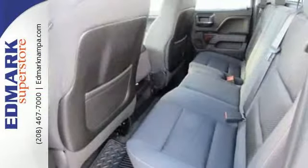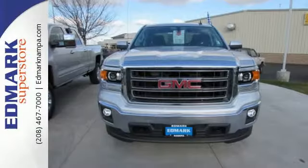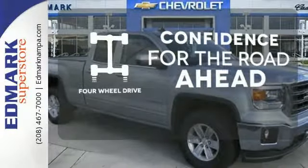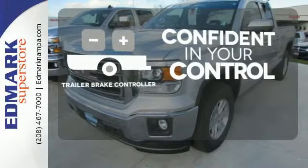Trailer sway control, intelligent brake assist, StabilityTrak, and a tow haul mode conquer the need to compromise. Feel the confidence as you control the road with four-wheel drive. Feel confident in the stopping ability and control with the trailer brake controller.